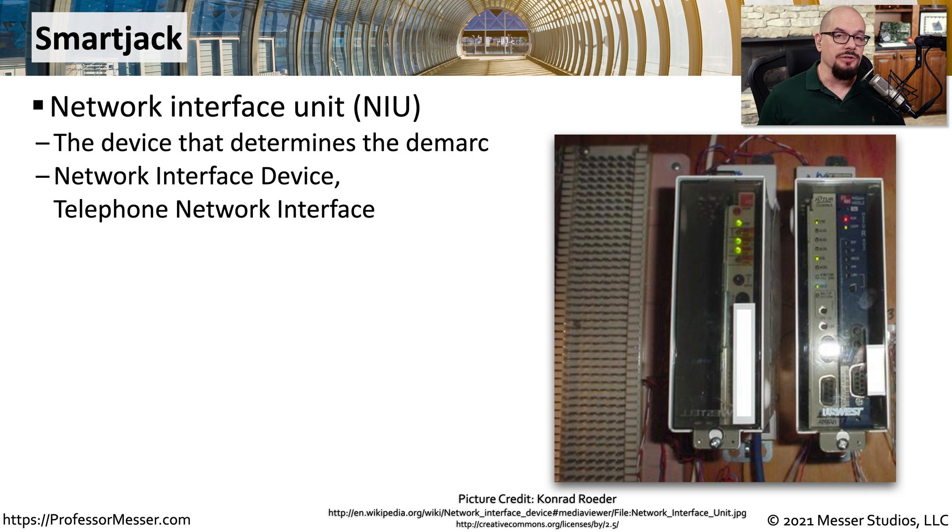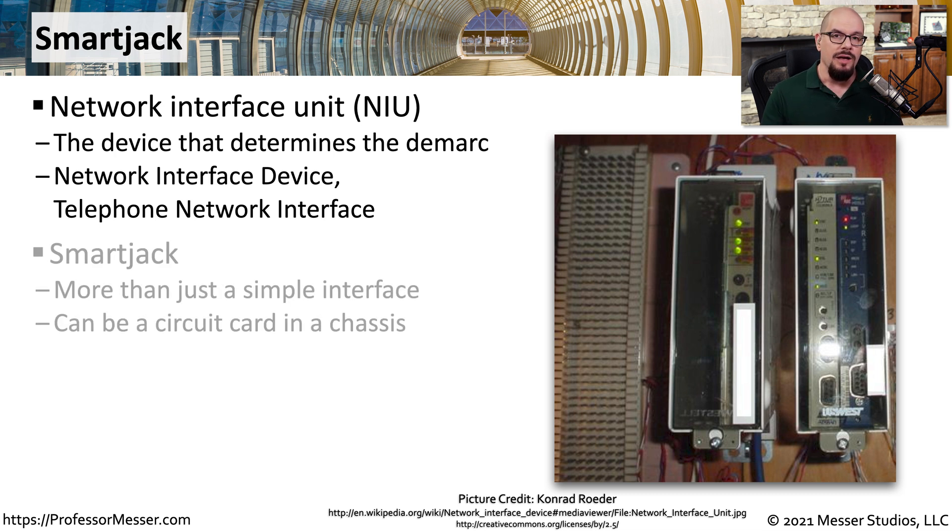It's obviously much easier for the provider if they don't have to come into your building, into a room, to the demarc location to perform this troubleshooting. Instead, they'll put in specialized equipment that they're able to control remotely. Often, this equipment is a smart jack — technically a network interface unit, or NIU. You'll see these on the wall; they'll usually have blinking lights and status lights, and they're usually in a locked container with limited access because this is equipment owned by the network provider.